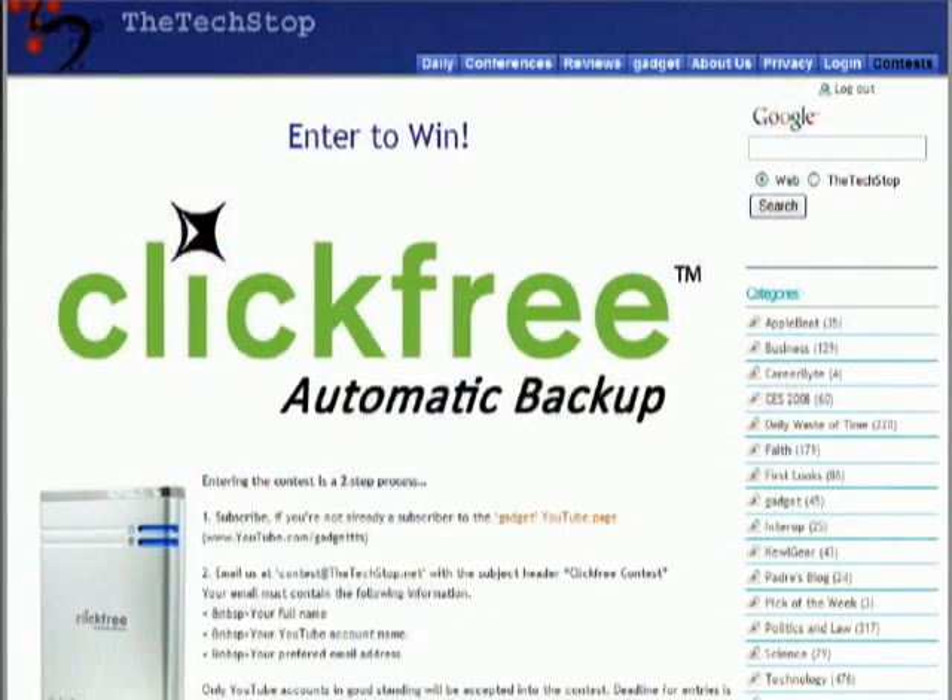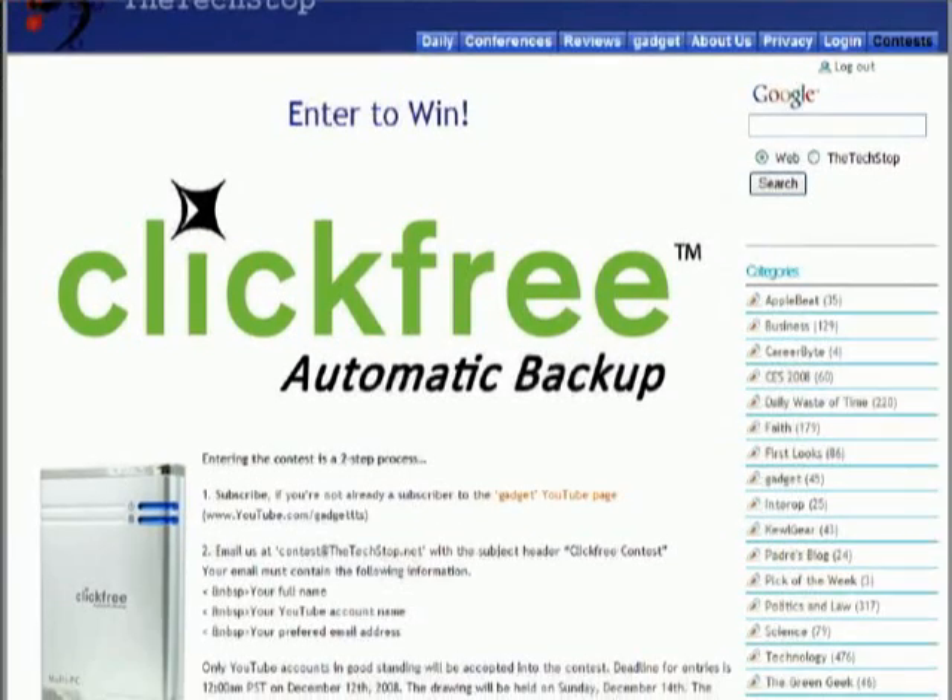For our ClickFree HD801 — this is the 160-gigabyte automatic backup — it's a device that will automatically plug into your desktop or your notebook, find all of your files, your photos, your documents, your spreadsheets, whatever, and copy it to the enclosure without as much as a click on your part.